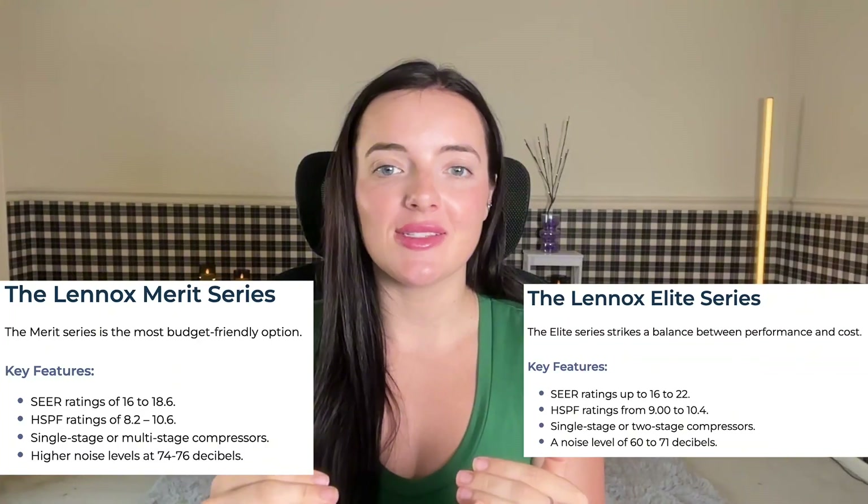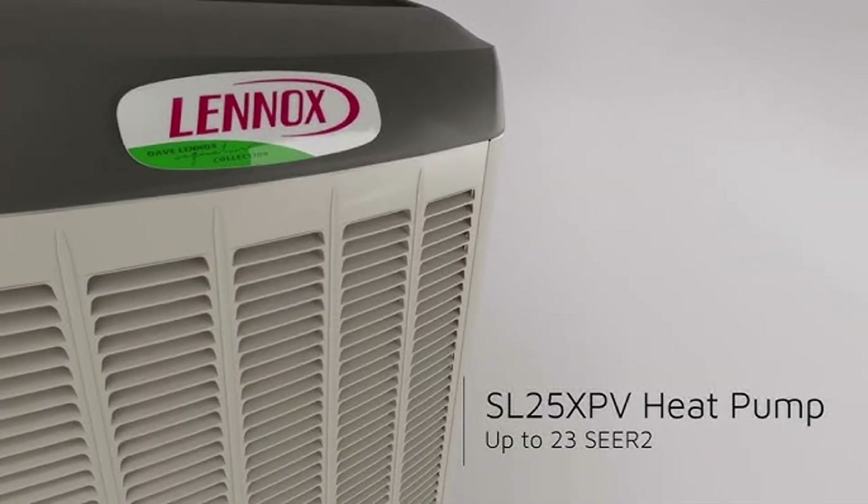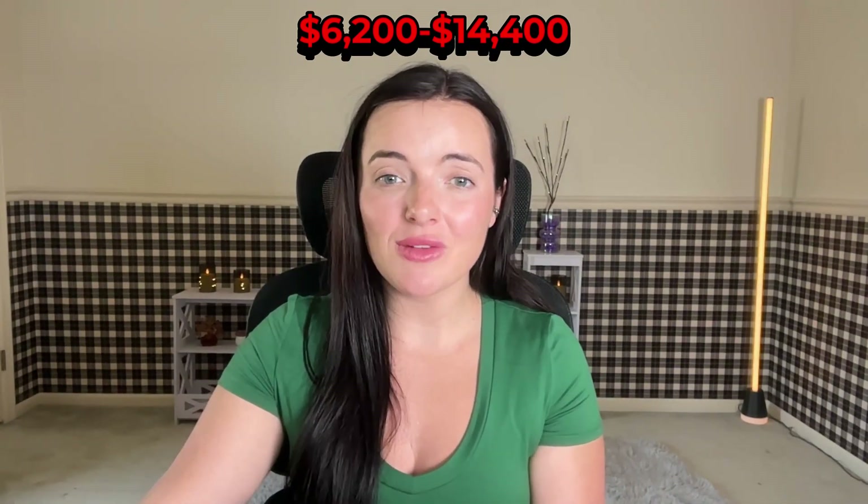Lennox offers heat pumps across three tiers: the Basic Merit lineup, the Mid-Range Elite Series, and the high-end Dave Lennox Signature Collection. Efficiency ranges from about 16–18-SEER in entry models up to 24-SEER in premium units like the SL25XPV and XP25. Most models also offer strong HSPF heating efficiency to keep homes warm through Canadian winters. Depending on size and model, installed costs in Canada range from $6,200 up to $14,400 or more.